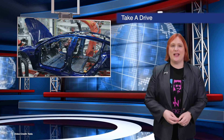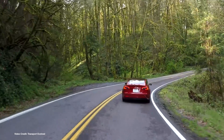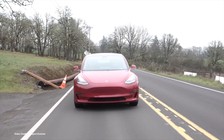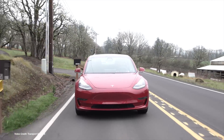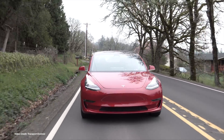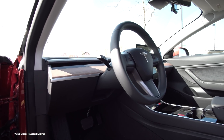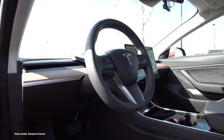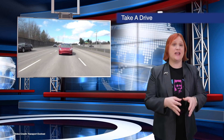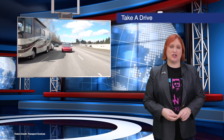With European-spec Model 3s now rolling off the production line in Fremont, California, Tesla has begun offering test drives in Europe to Model 3 reservation holders there. With two ships of cars on the way to Europe from California, it won't be long before the first high-end Model 3 reservation holders get their cars. March is the promised date, but those in right-hand European markets like the UK and Ireland will unfortunately not be getting their cars any time soon, as Tesla is focusing on left-hand drive markets around the world before it even starts Model 3 right-hand drive production.